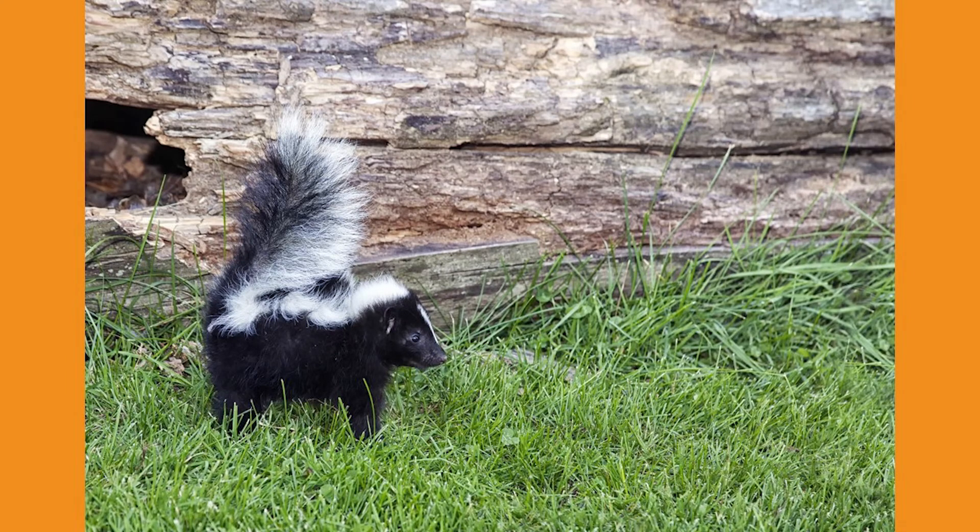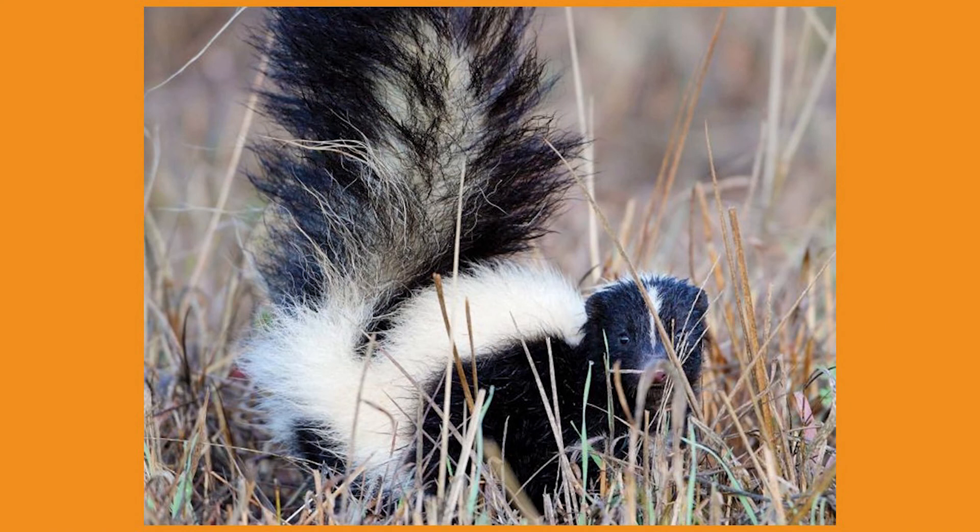Otherwise, they show other warning signs such as growling, shaking their tail, stamping the ground, and even spitting. Their scent glands can only carry enough liquid to spray four to five times in their lifespan, so if you encounter a skunk, walk away slowly and steadily and don't make any sudden movements.